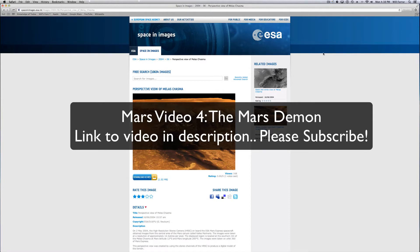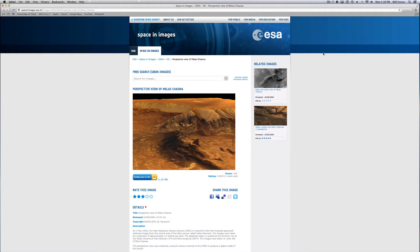Well hello there YouTube, this is What's Up in the Sky 37 and you are looking at a European Space Agency photo. It is of the Meles Chasm, taken from the Mars Express spacecraft. This thing is awesome — it's taken with a high resolution stereo camera.